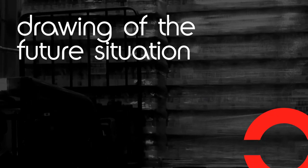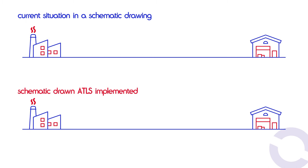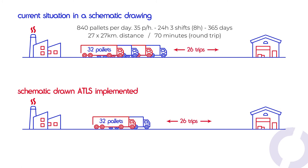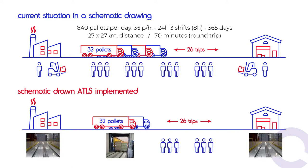Drawing of the future situation: this slide illustrates the situation before and after ATLS implementation. Normally we reduce, among other things, the number of trucks by half and eliminate the need for forklifts in the process of loading or unloading. We improve the overall efficiency of the supply chain. We will discuss the schematic drawings with you during the presentation of our proposal.